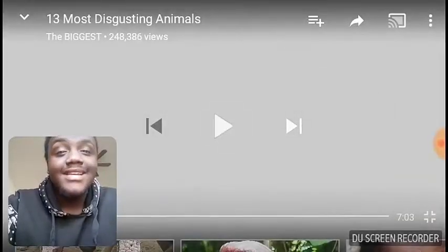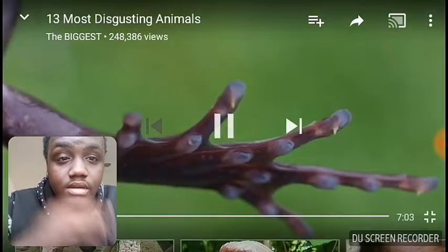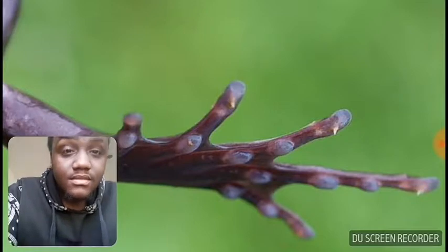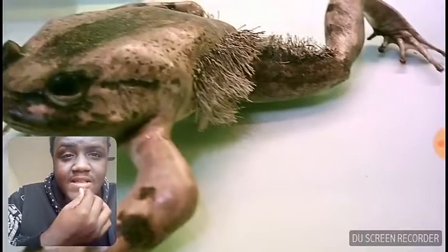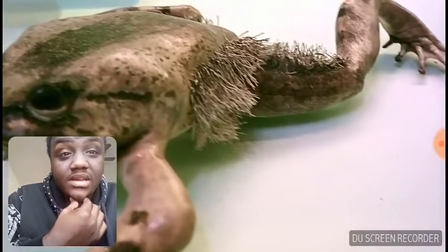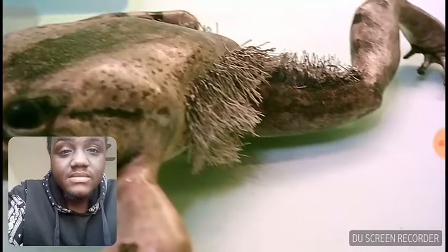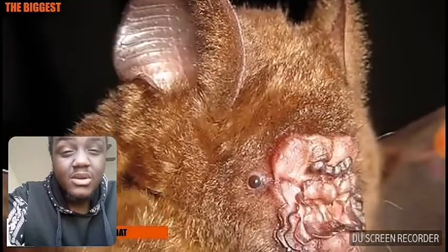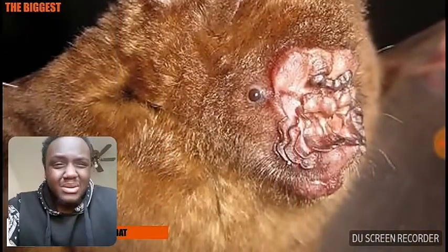Bro, that frog is dumb ugly. But it's also known to break its own bones and cut its own skin in order to turn the shards of bone into claws. It may actually use the hairs on its body to breathe, and it can retract the shards of bones it uses as claws back into its skin when not in danger.